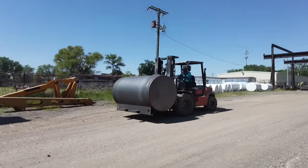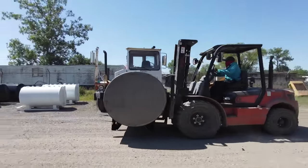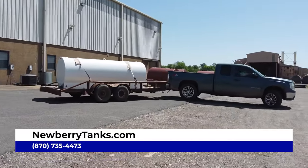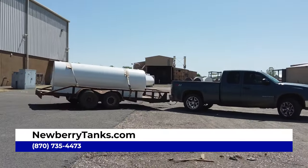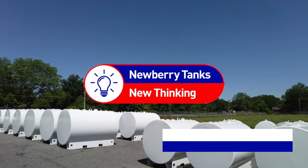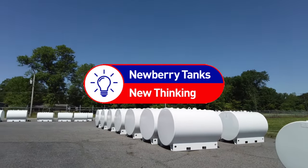Newberry also offers a wide variety of expedited delivery options for your convenience. Visit us today at newberrytanks.com or give us a call at 870-735-4473 to order. Newberry Tanks — the think tank of oil and petroleum storage.